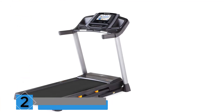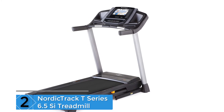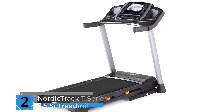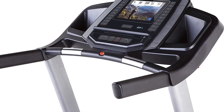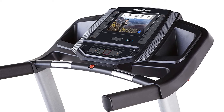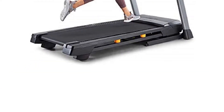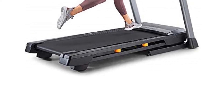At Number 2: NordicTrack T-Series 6.5C Treadmill. If you want something a little more high-end, look no further than the NordicTrack 6.5C. It's an impressive looking machine with some really nice features that runners will appreciate. The deck is 20 inches by 55 inches, so it should fit most runners quite comfortably.